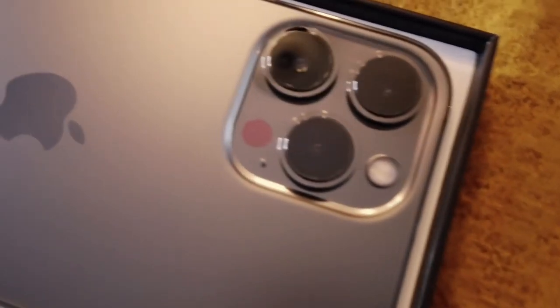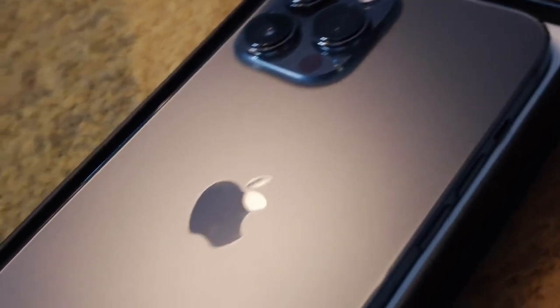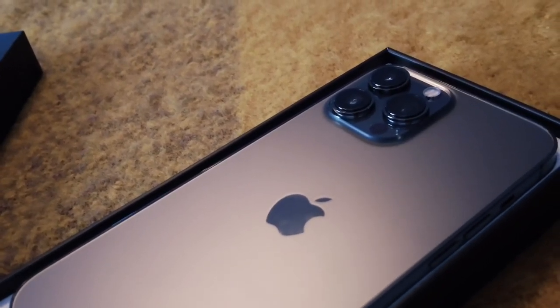The camera system is 12MP with wide and ultra-wide cameras, so it has three cameras. It has 3x optical zoom and up to 6x optical zoom range. Digital zoom goes up to 15 times. For video recording, the newest feature is Cinematic Mode for recording videos with shallow depth of field, and HDR video recording as well.